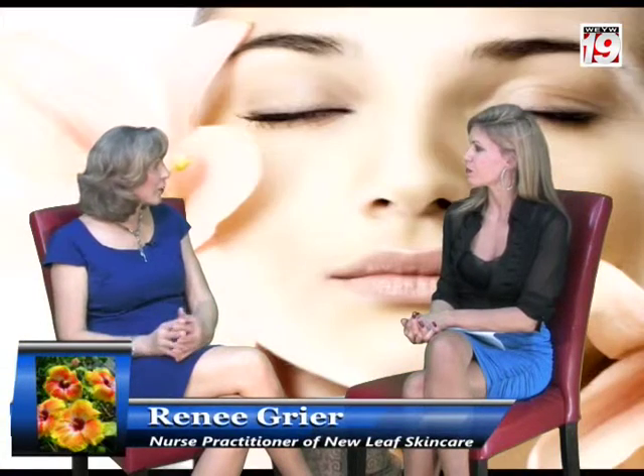What exactly is a liquid facelift? Well, that term encompasses a wide variety of things. Typically, you're using several different modalities to improve appearance, reduce the signs of aging, and give a more youthful, rested look. We might use two or three different kinds of fillers, because certain fillers work better in various areas. We'd probably also be using some Botox or one of the toxins — all the way from the forehead to dimples in the chin. The benefit is you can put together a package for one set price for a dramatic yet natural-looking improvement, so patients don't have to pick and choose. The liquid facelift gives a really nice, natural look.